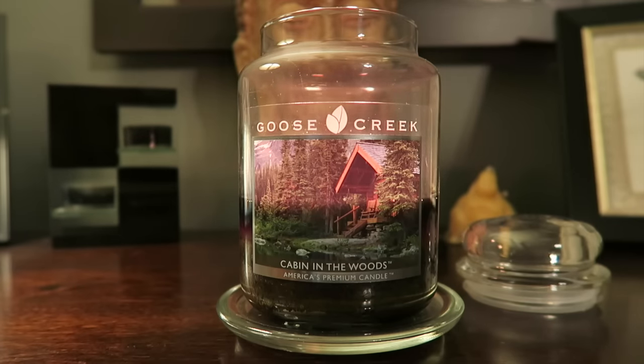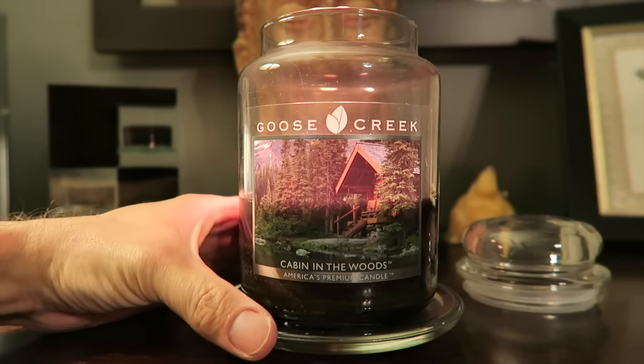We'll start out talking about the burn. The burn has been really good on this candle. I've had really no problems at all. This is one of the few candles I've had that has been really actually really good. So far it hasn't had any kind of puny wicks or anything — it's been doing really well.